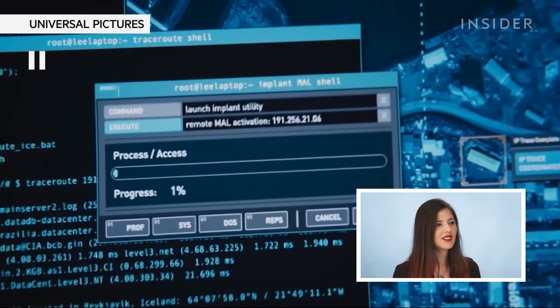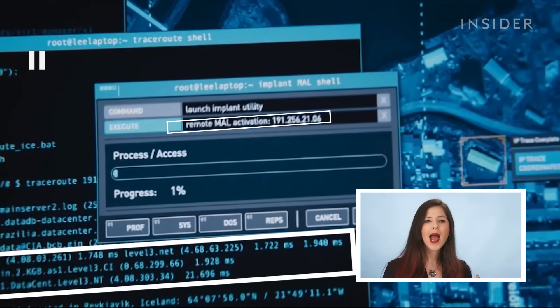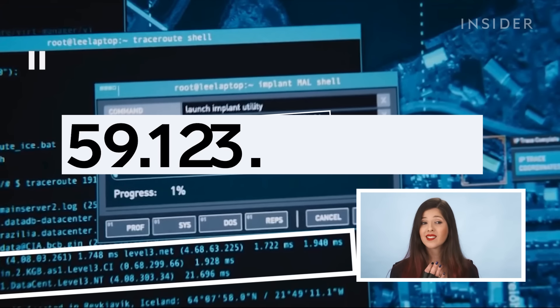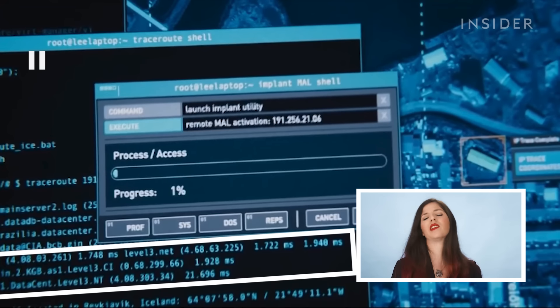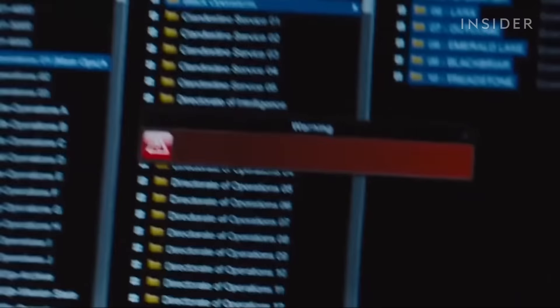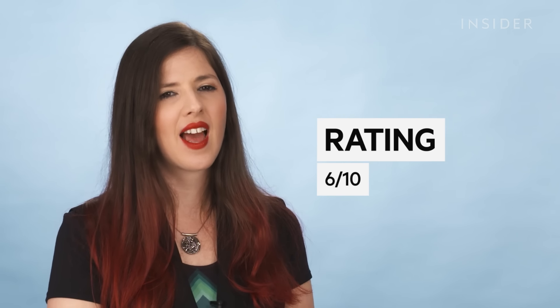We see IP addresses that are simply impossible — for example, an IP address that begins with 300. IP addresses are made up of four octets, four segments, and each octet has three digits that could be anything from zero to 255. Any time in the movies you see an IP address that starts with something like 257, it's bogus — it doesn't exist in the real world. If I'm hacking, I'll probably have tools to alert me if my computer is being scanned or tracked, but it would not look like this. I'm going to give it a 6 out of 10 rating. They did include some very realistic things, but bogus IP addresses — that's not going to fly.